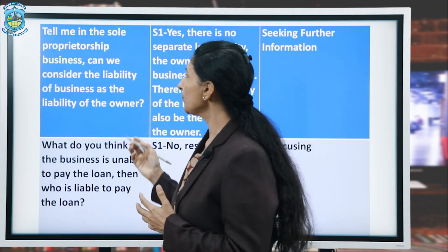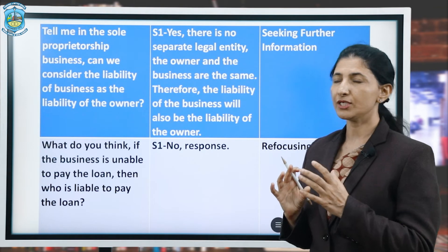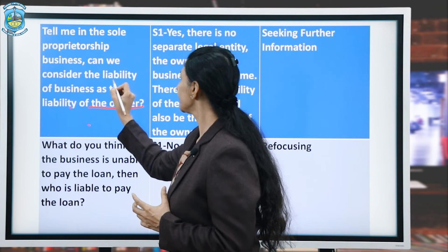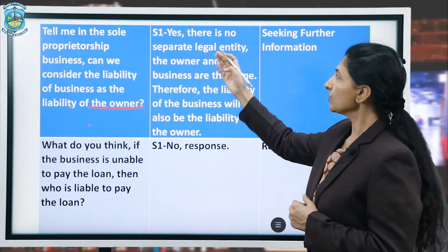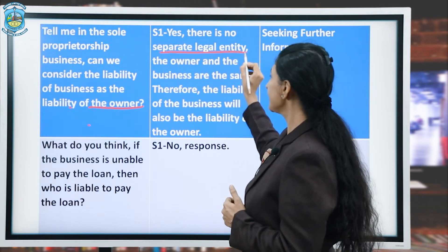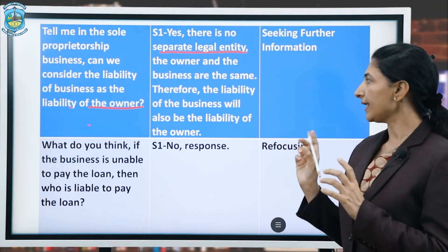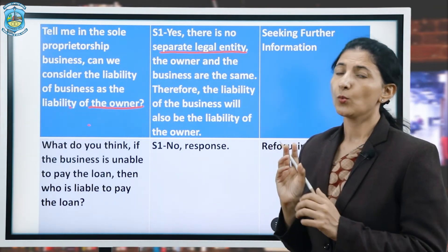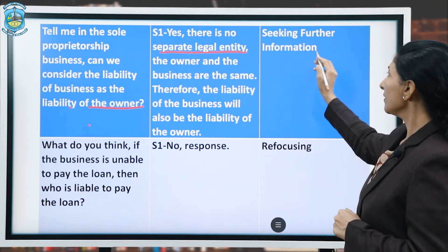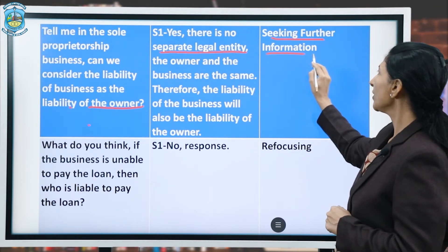The teacher further asks: 'In sole proprietorship, can we consider the liability of the business as the liability of the owner?' S1 responds: 'Yes, there is no separate legal entity — the owner and the business are the same. Therefore, the liability of the business will also be the liability of the owner.' The component here is seeking further information.